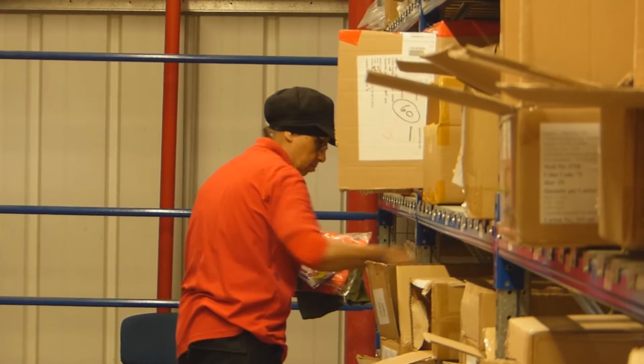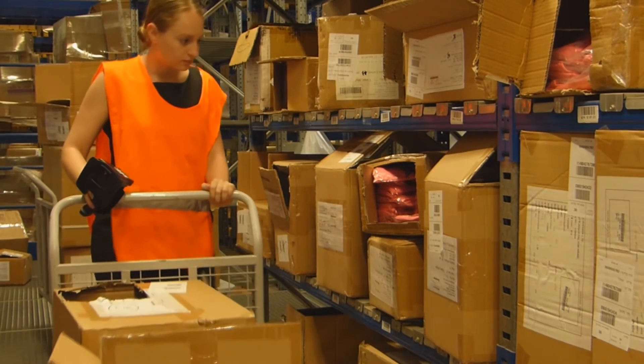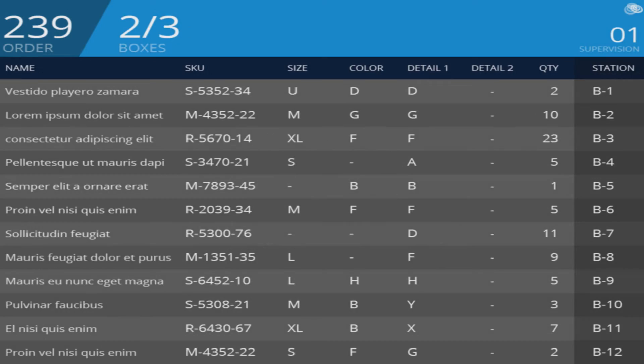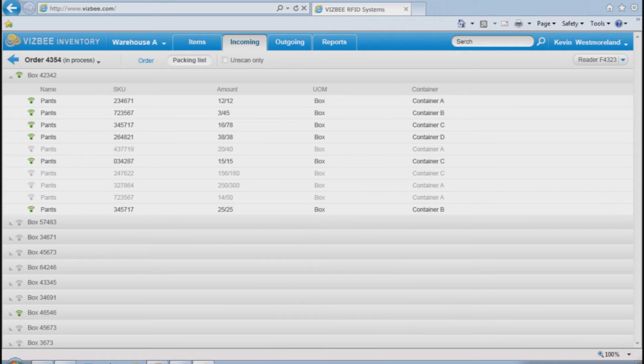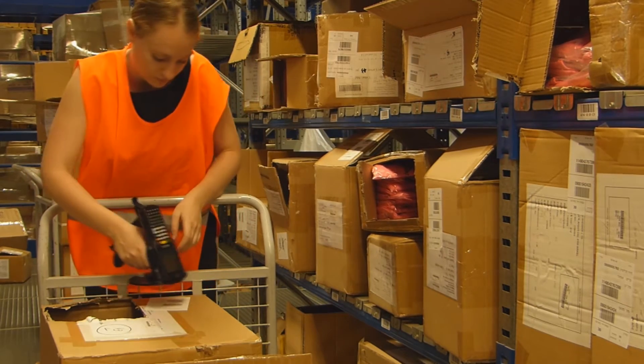Using Visby, the preparation of outgoing orders is easy and error-free. Scan the container an order is to be placed in, and Visby will automatically display the required items that need to be loaded into that container. Any misplaced items are instantly displayed as errors. The Visby system automatically creates packing lists and even directs the user to items according to their expiration dates, thus preventing losses.